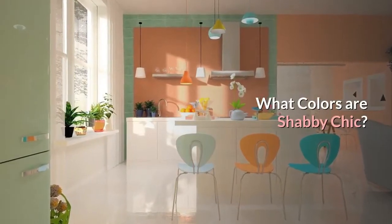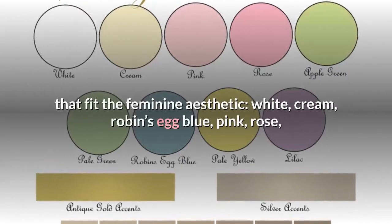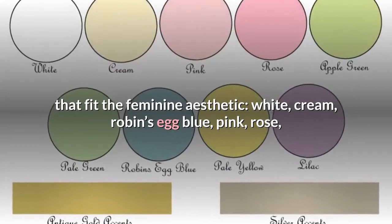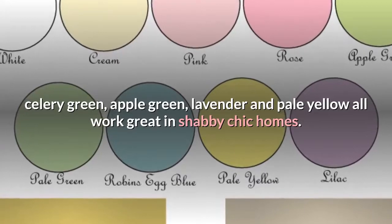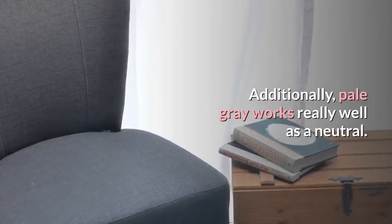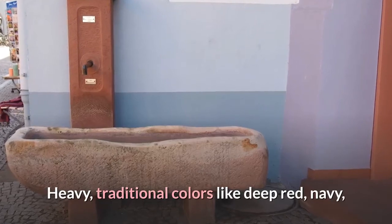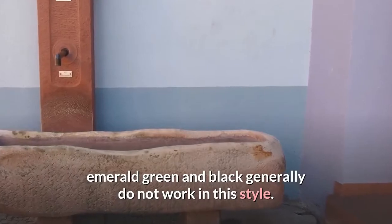What Colors Are Shabby Chic? The best Shabby Chic colors are those that fit the feminine aesthetic. White, cream, robin's egg blue, pink, rose, celery green, apple green, lavender and pale yellow all work great in Shabby Chic homes. Hints of gold also work really well. Additionally, pale gray works really well as a neutral. Heavy, traditional colors like deep red, navy, emerald green and black generally do not work in this style.